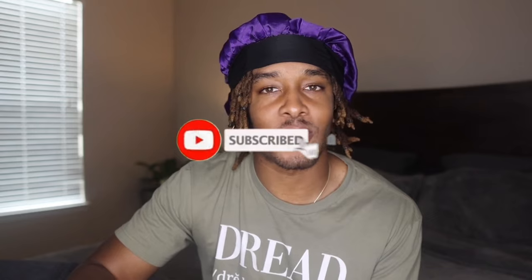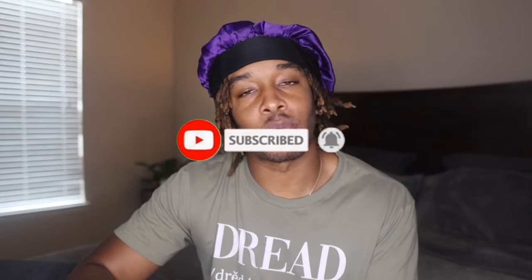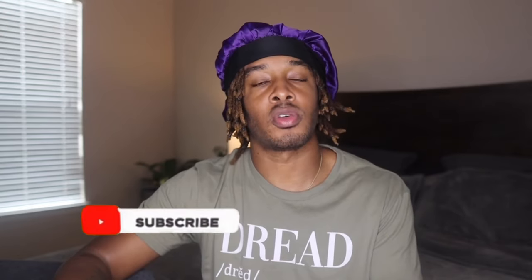If you're not subscribed already, please hit that subscribe button right now. Also make sure you hit that like button and that notification bell to stay notified the moment I post. We're also introducing memberships — those who join will get discounts on merchandise, personalized video shout-outs, and access to our members-only live chat every weekend. So become a member today. Let's get into the video.